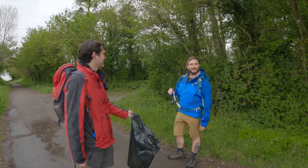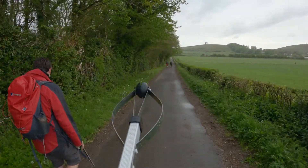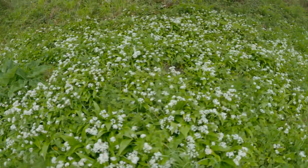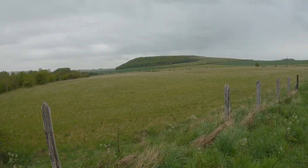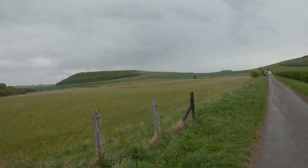Teamwork makes the dream work. Smoking kills. We're heading up there today — Battlesbury Hill, a hill fort and part of the Imber Range.